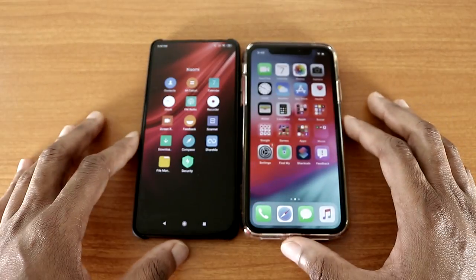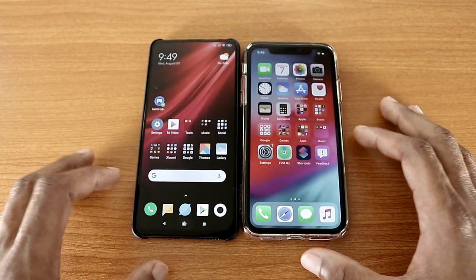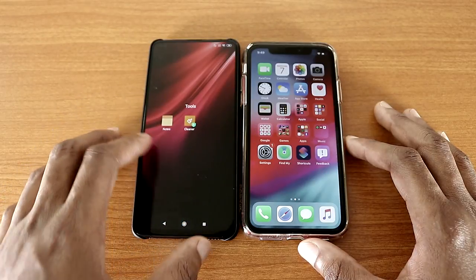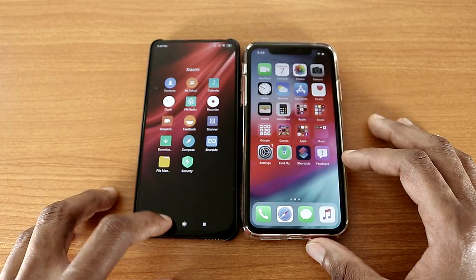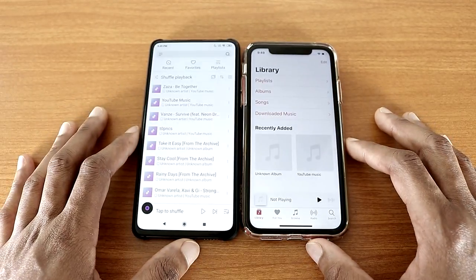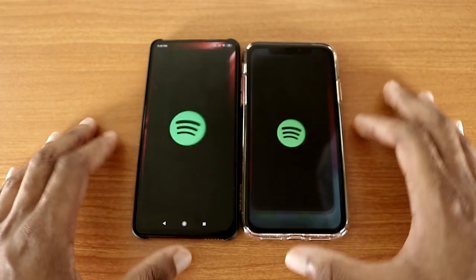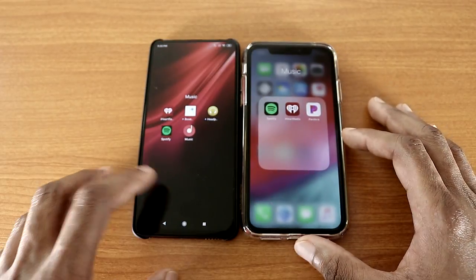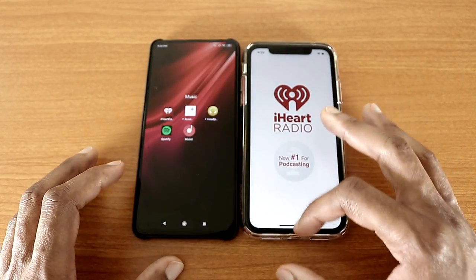Now let's go ahead and check out the music app on both devices and we'll see who's the fastest. Let's launch the music app — where is the music app on my K20 Pro? There it goes, music app like so — nice. Now let's check out Spotify — there we go, that's Spotify for you. Now let's go to iHeartRadio — there we go, and the K20 Pro won this test.